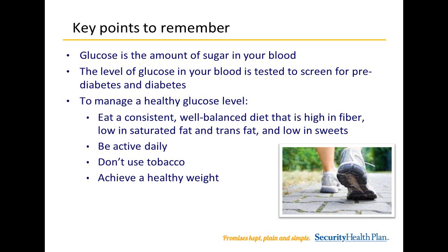Key points to remember: Glucose is the amount of sugar in your blood. The level of glucose in your blood is tested to screen for prediabetes and diabetes. To manage a healthy glucose level, eat a consistent, well-balanced diet that is high in fiber, low in saturated fat and trans fat, and low in sweets. Be active daily, avoid tobacco, and achieve a healthy weight.